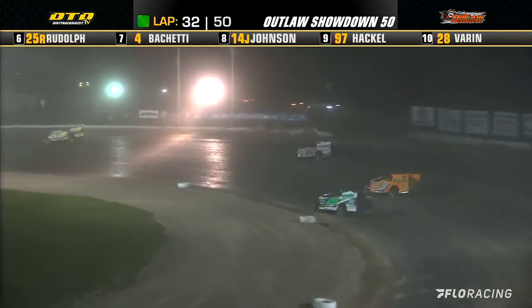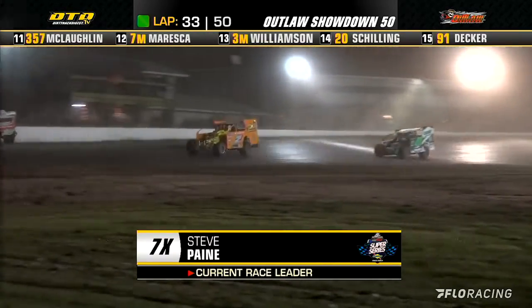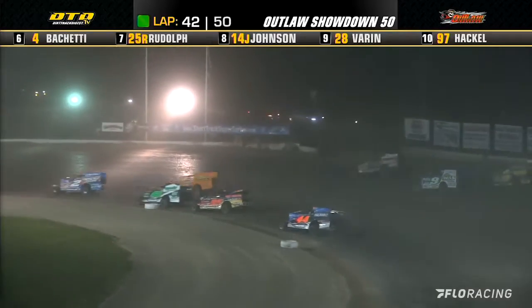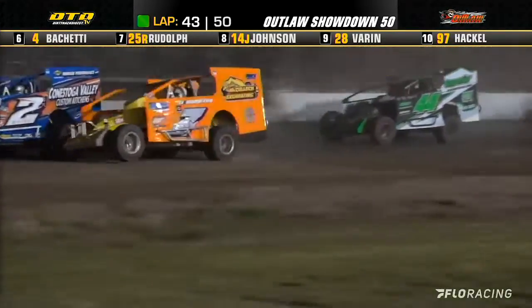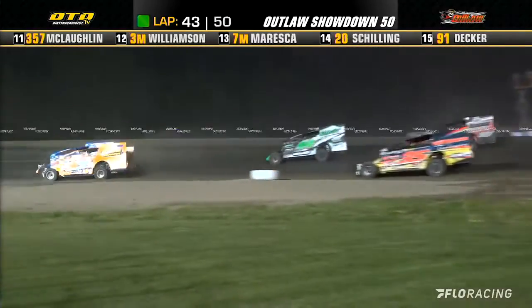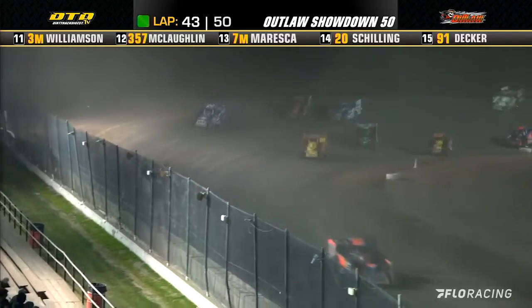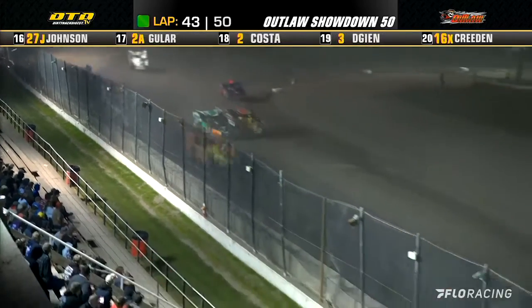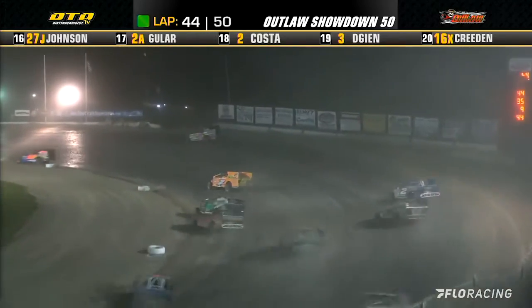Payne still has the lead, and this time Perrigo again shows him a wheel through turns one and two. Mahaney now battling it out with Shepard, and he's right on Perrigo's back bumper. Perrigo on the back bumper of Steve Payne. Payne trying to battle it out with Mike Guler in lap traffic — he had passed Guler the last time, but Mike Guler repassed him. They work off the corner. Payne now goes by Guler, and Perrigo is feeling the heat now from Mike Mahaney.